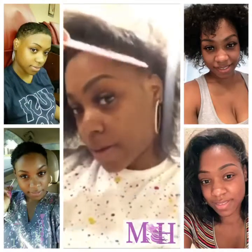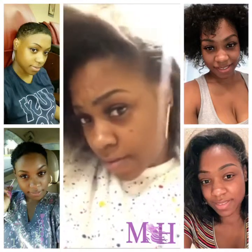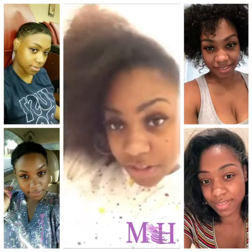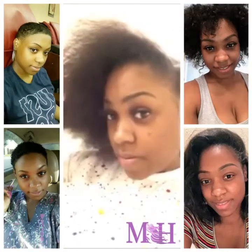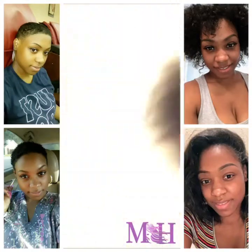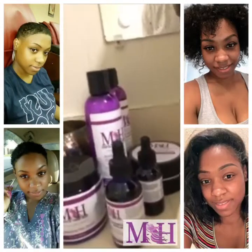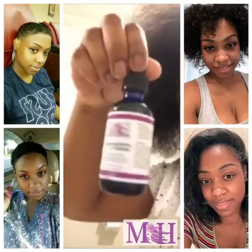I don't wash my hair that much because I didn't want it to come back in as thin as it was, so I don't wash it as much. But I use these — the Combo 5. These two right here, the day and night serum.